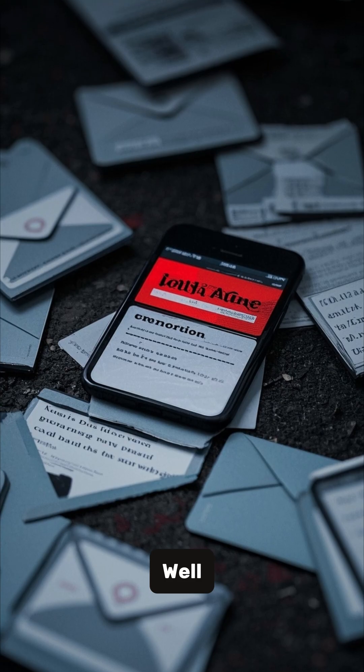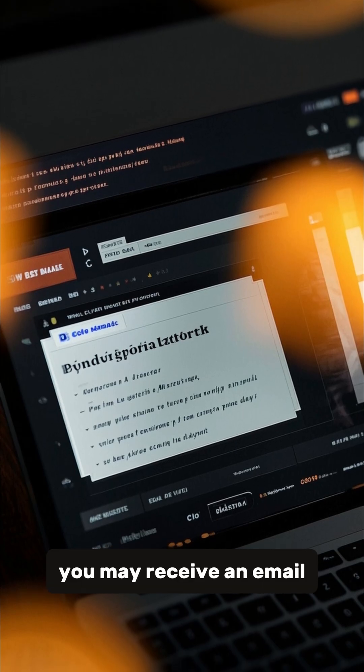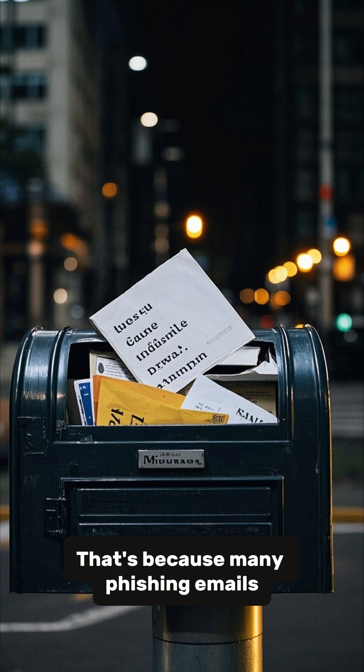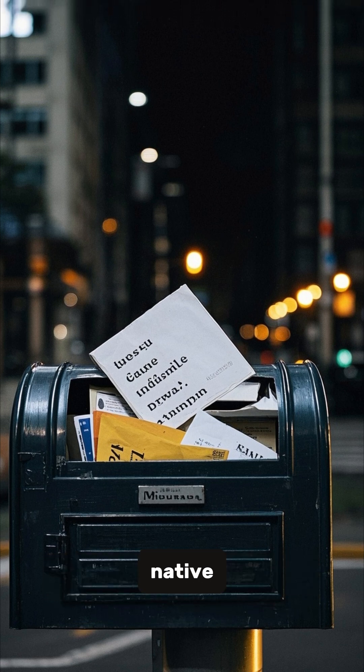So what does a phishing email look like? Let's take a look at a few examples. First, you may receive an email from someone you don't know, or from someone you do know but with a very poor command of the English language. That's because many phishing emails are sent by scammers who are not native English speakers.